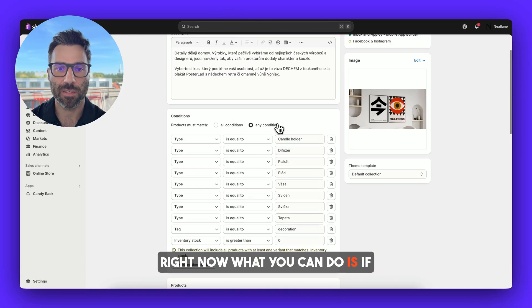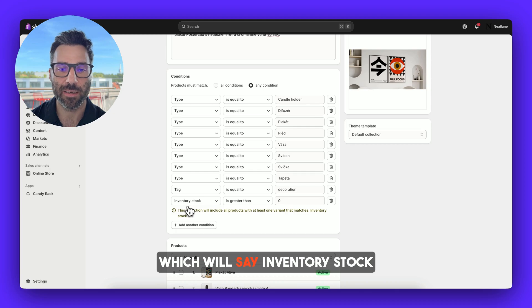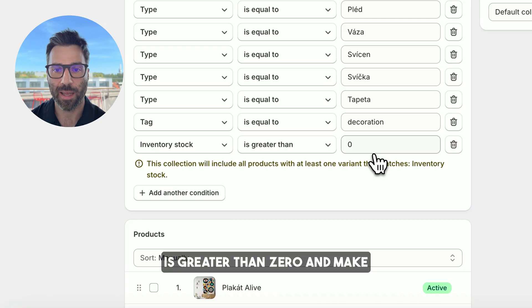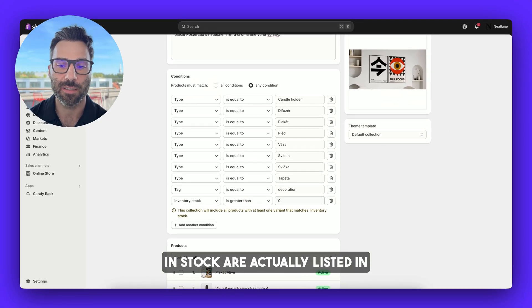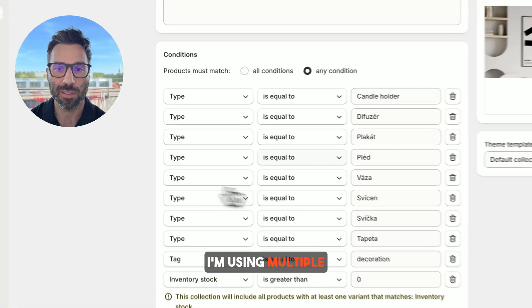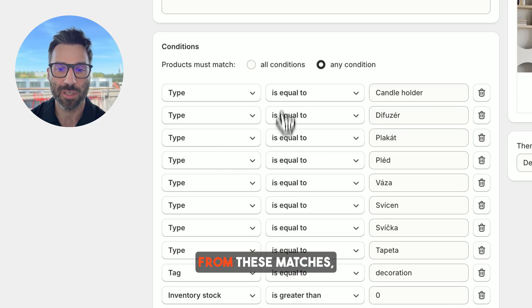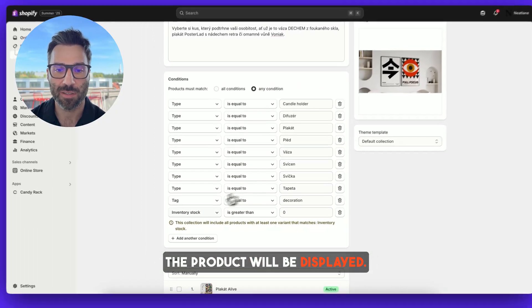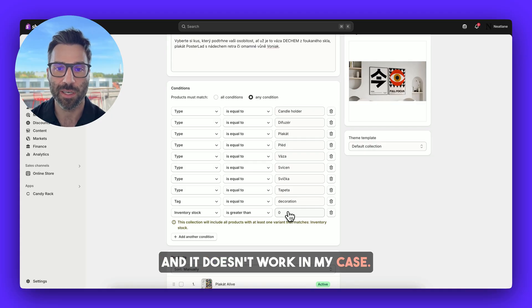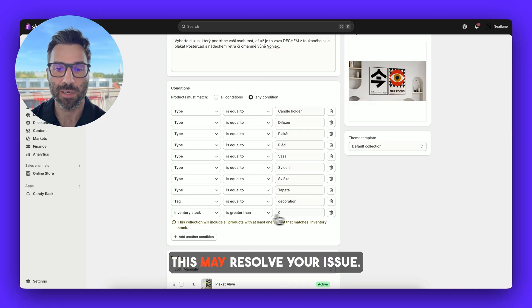Now what you can do is, if you are using automatic collections, you can add a rule which says inventory stock is greater than zero, ensuring that only products that are in stock are listed in the collection. The problem on my store is that I'm using multiple different conditions and I need to use the 'any condition' rule, so basically if any condition matches the product will be displayed — meaning the inventory stock rule is ignored and it doesn't work in my case. But it may work in your case, so just for your information this may resolve your issue.